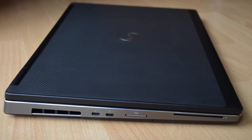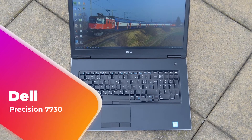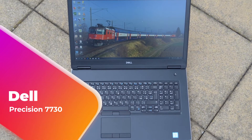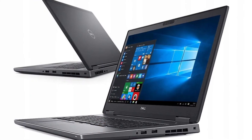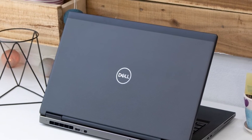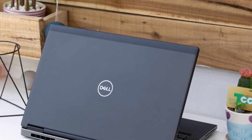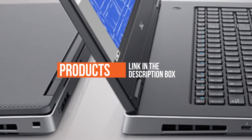Hey guys, in this video we're going to be checking out another best Dell laptops, which is the Dell Precision 7730. We will see how it stacks up against similar and newer laptops in terms of quality, performance, design, and value for the price. If you want more information and updated pricing on the product mentioned, be sure to check the links in the description down below.